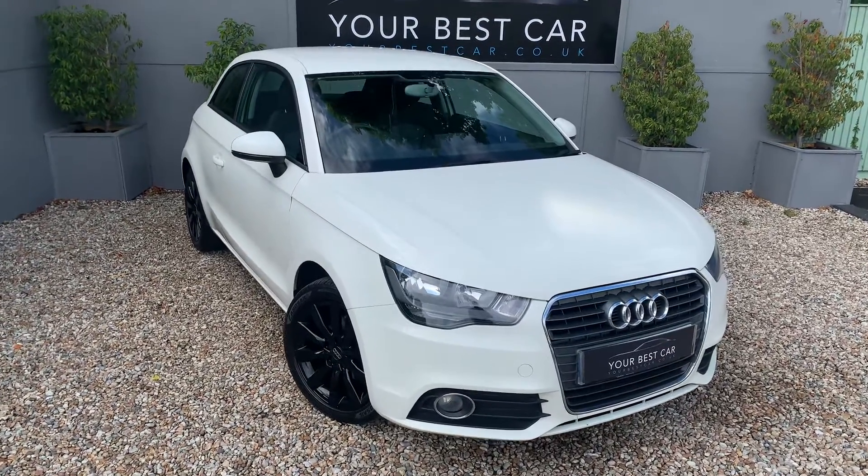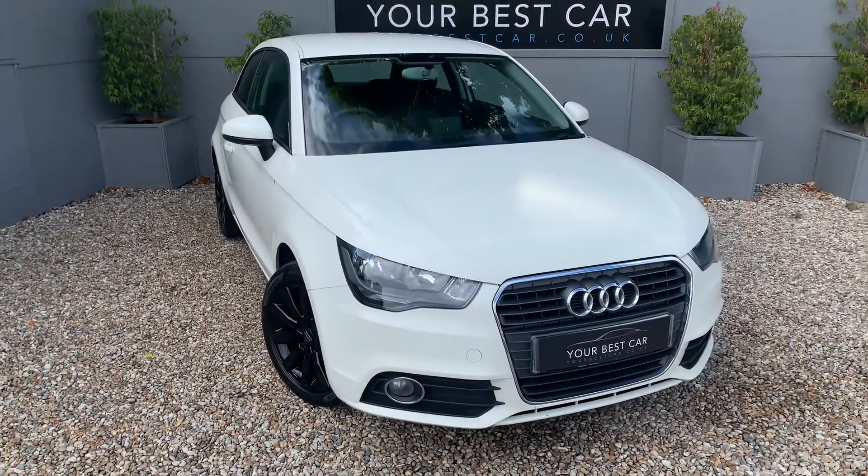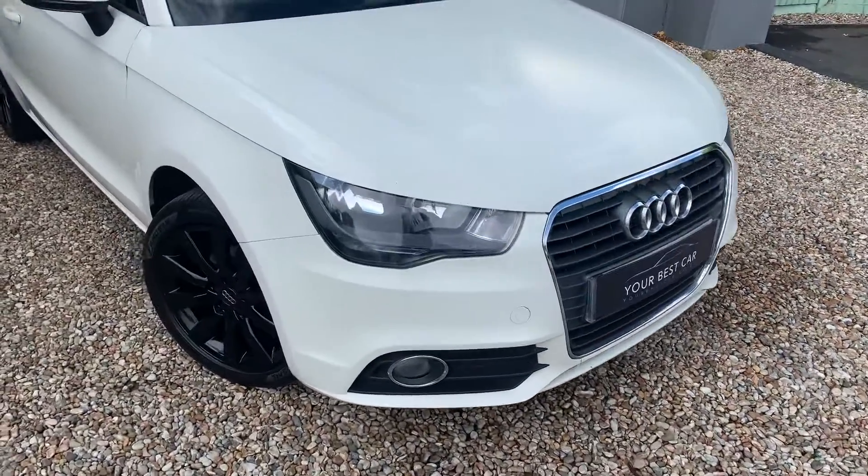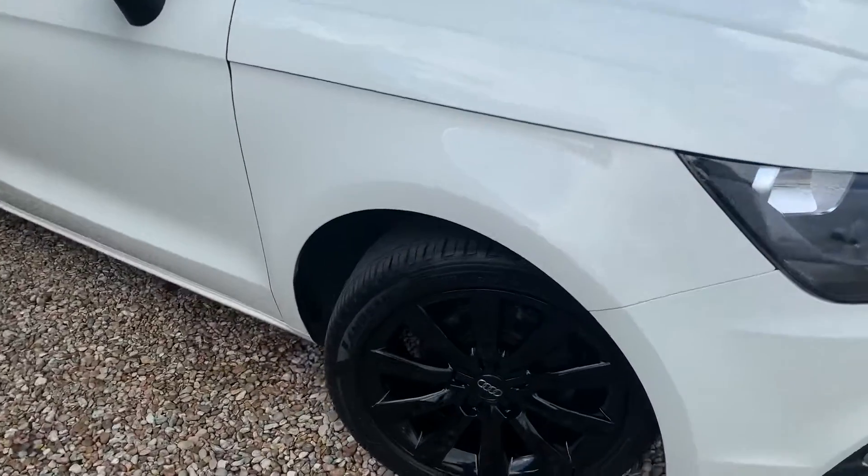Good morning, very warm welcome to Your Best Car here in Kent. We've just taken in this very nice Audi A1 as a part exchange. It is the Sport and it's just a really nice example, so we decided to market it ourselves.